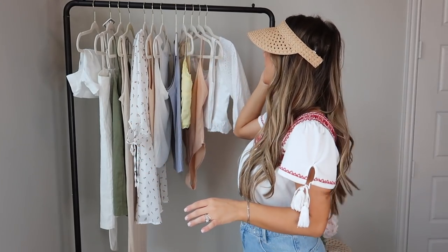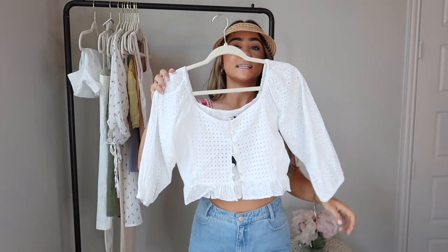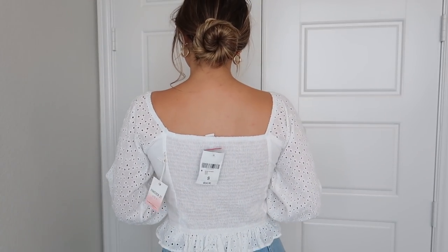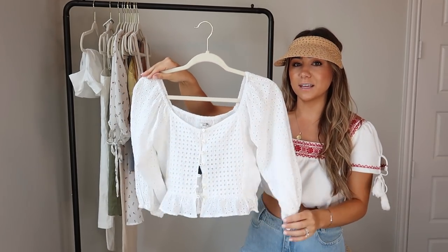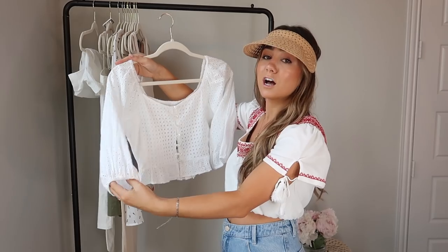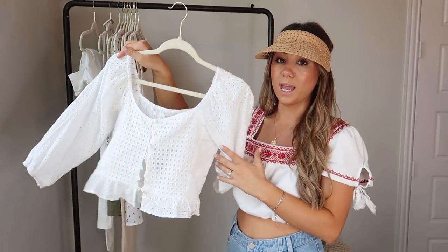I'm going to wear this visor because I'm obsessed with it. Let's move on to clothes — starting with Forever 21. The first top is this crochet eyelet bustier top that's semi-cropped with a puffy sleeve, very vintage-y looking and really summery. Looks really cute with jeans. It's classic white, looks great with a tan, and definitely looks more expensive than it really is — similar styles I've seen on Savo Skirt and Revolve. This one was only $24.90.